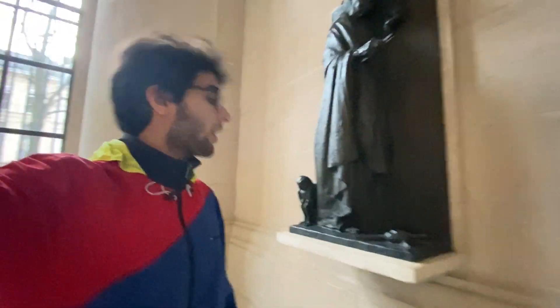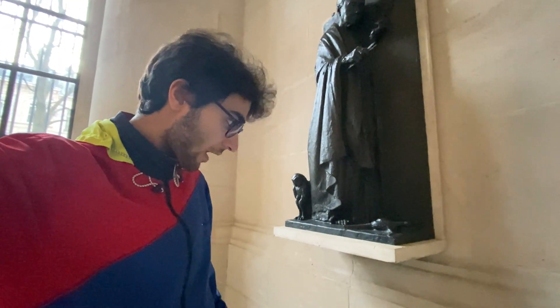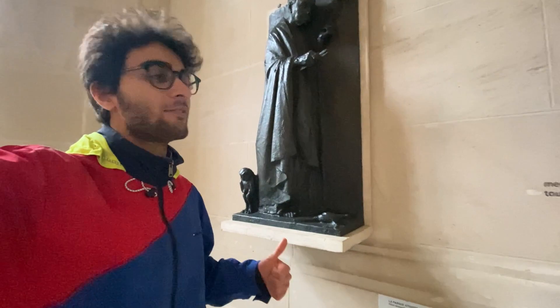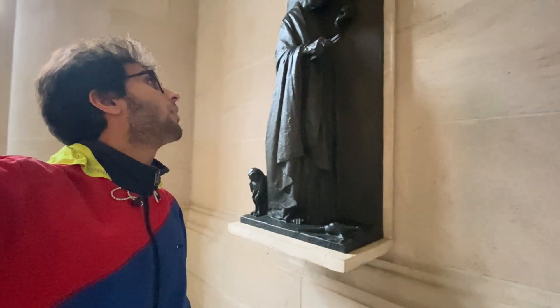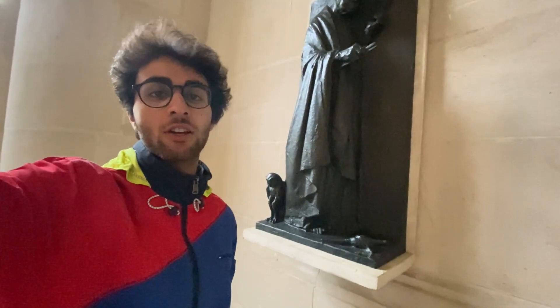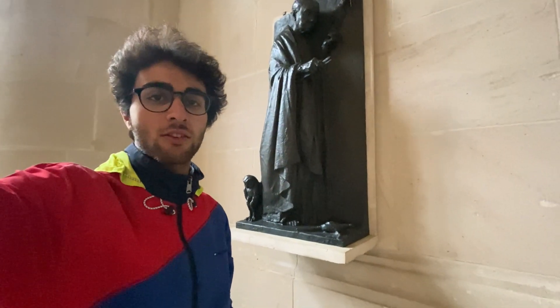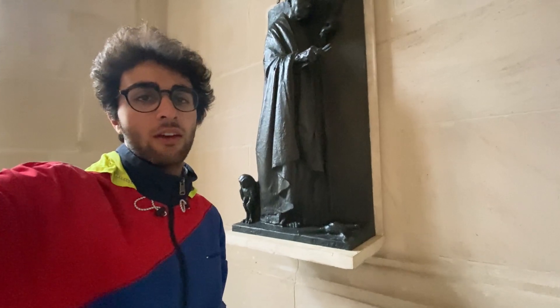One more before I leave: a statue of Atropos. Having read Percy Jackson, this is very recognizable — she's holding scissors and about to cut a piece of rope, symbolizing ending someone's life. She was one of the three Fates in Greek mythology.